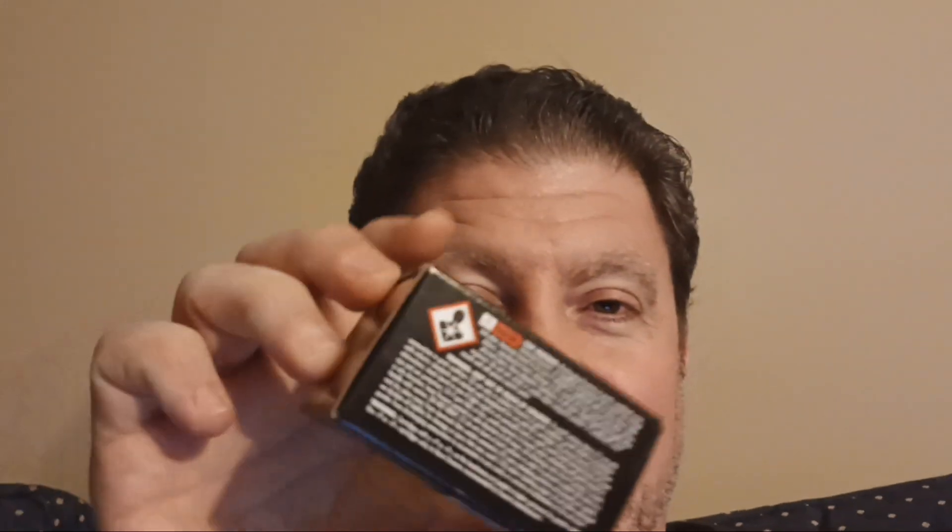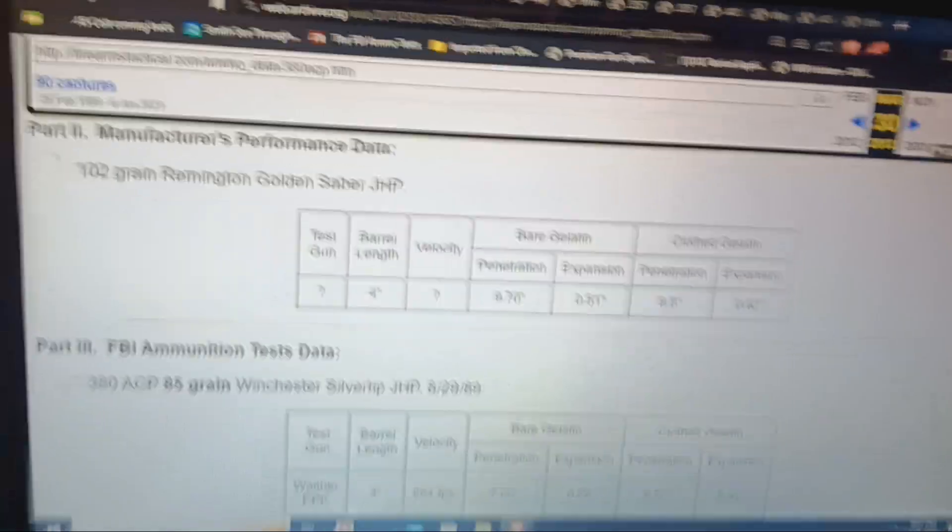I recently finished five of my own ballistics tests covering a variety of rounds. Here's one I'm pulling because we'll be talking about it later — this is the 38 Hydra-Shok Deep, which looks just like the picture. We'll be relating that to the 380 round with official data from Vista in a bit.